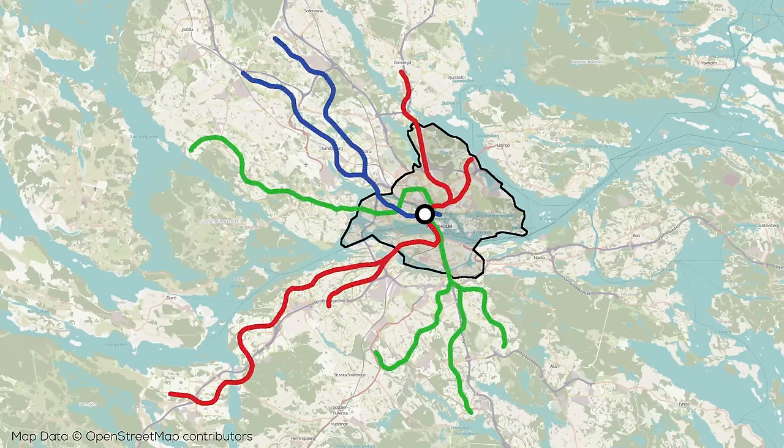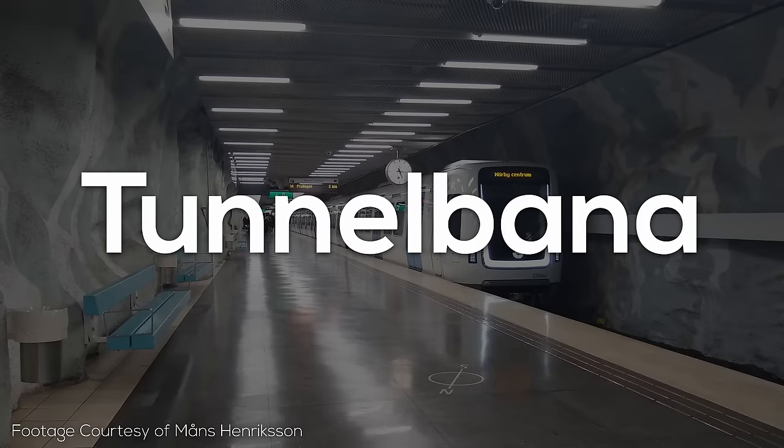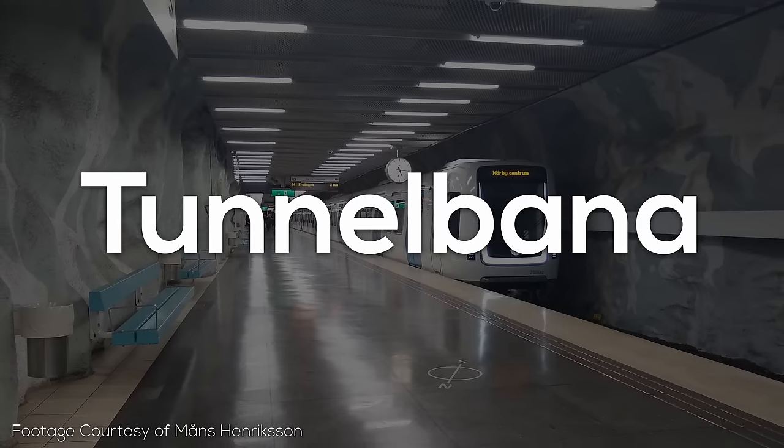The existing Stockholm metro network consists of three lines and is incredibly radial and branched, almost like a commuter rail network. The system is sometimes referred to as the T-Bana or Tunnelbana, which means tunnel rail in Swedish, where Bana is similar to Bahn in German.